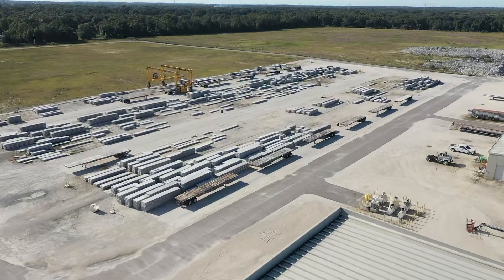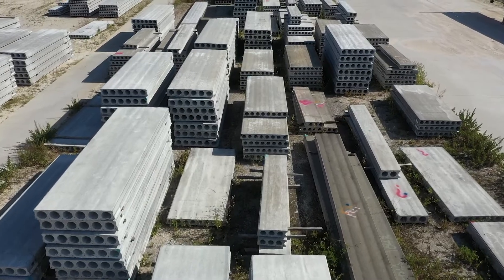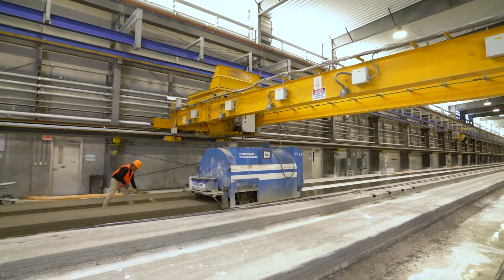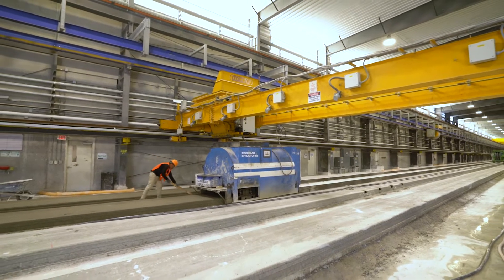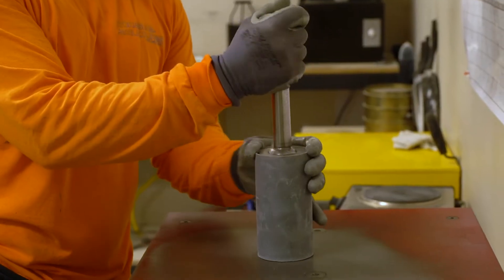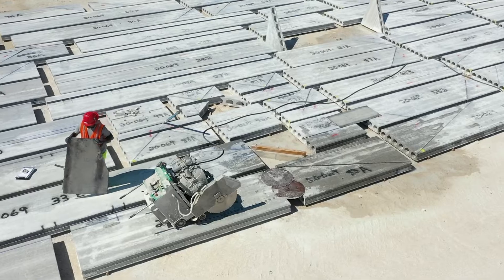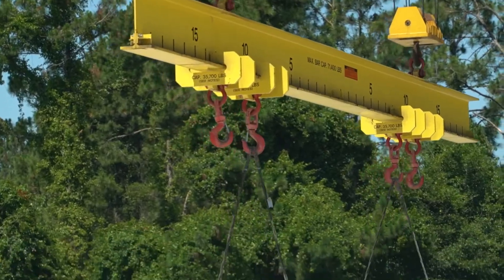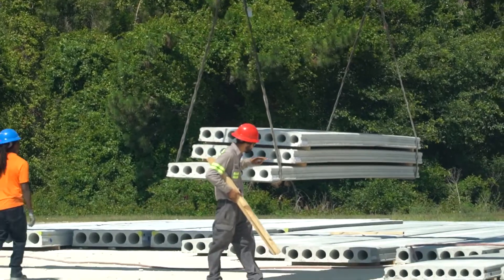Precast Pre-Stress Concrete Products are factory produced architectural and structural building components. They are manufactured in high-quality controlled, nationally certified facilities that monitor critical variables such as mix design, tolerances, and final finishes. This process makes precast concrete products far superior and the fastest construction method versus other on-site construction.